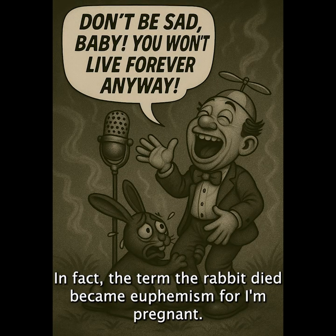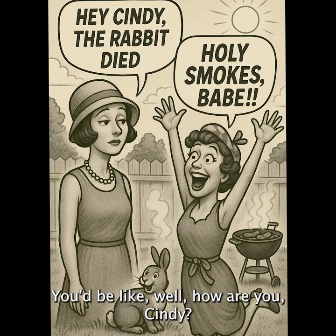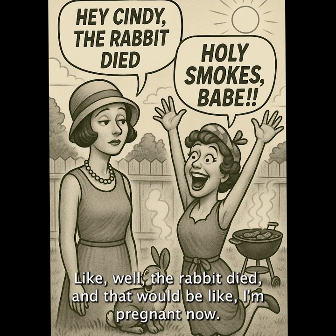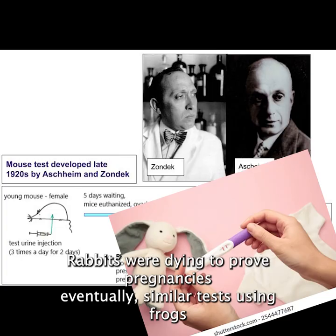In fact, the term 'the rabbit died' became a euphemism for being pregnant. You'd be like, 'How are you, Cindy?' 'Well, the rabbit died.' And that would mean 'I'm pregnant.' Even if most people didn't know that it was literally true — rabbits were dying to prove pregnancies.